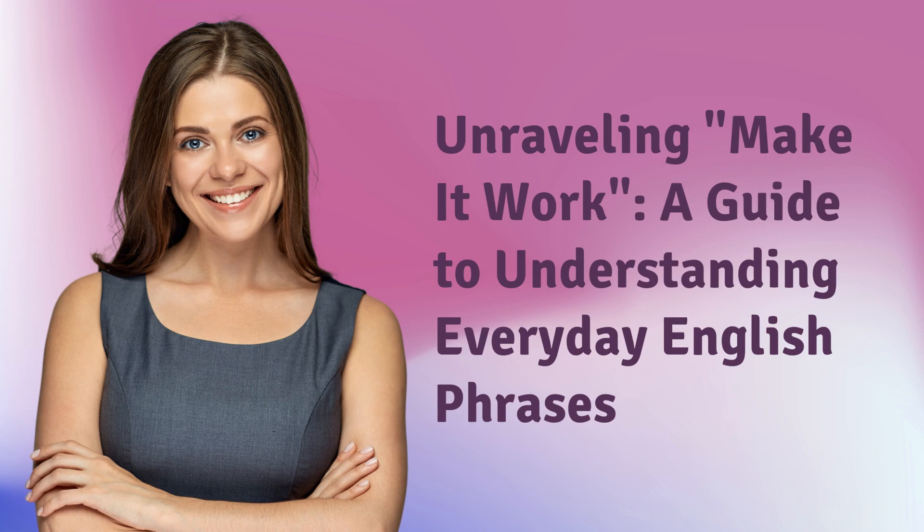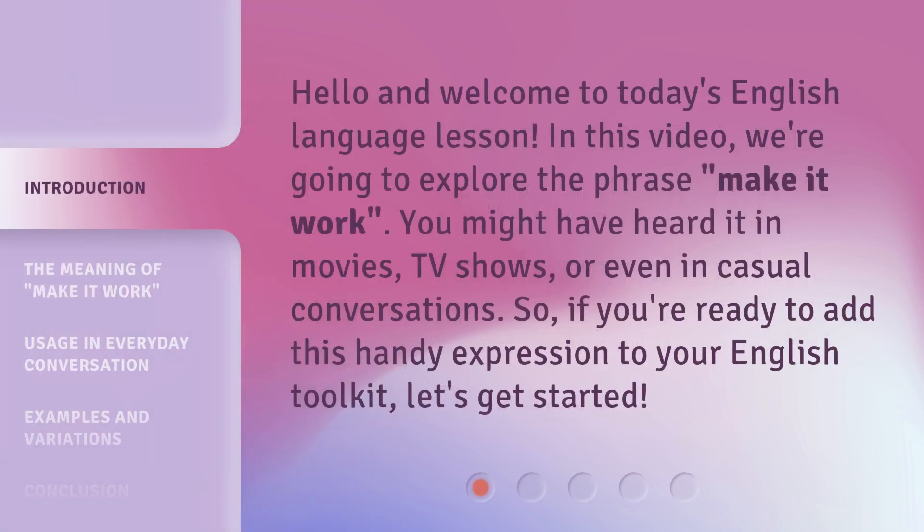Unraveling Make it Work — a guide to understanding everyday English phrases. Hello and welcome to today's English language lesson. In this video, we're going to explore the phrase 'make it work.' You might have heard it in movies, TV shows, or even in casual conversations. So, if you're ready to add this handy expression to your English toolkit, let's get started.